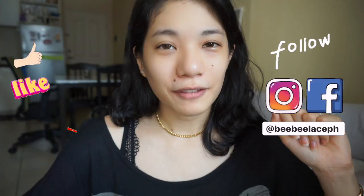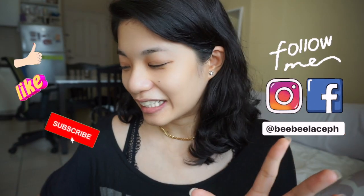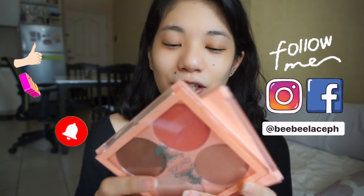Hey guys! Today is also known to be blessed and welcome to my channel! Today's video is kind of exciting because we're going to try out these Squad Cosmetics. So I have a few here — I'll show you later.